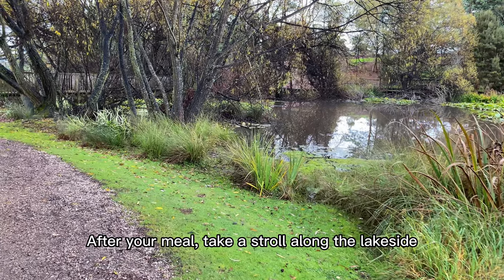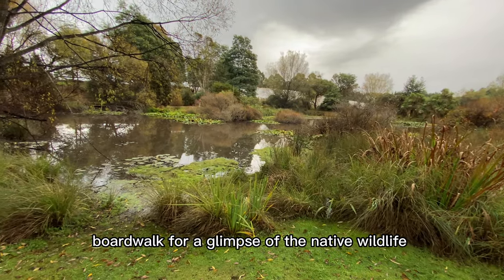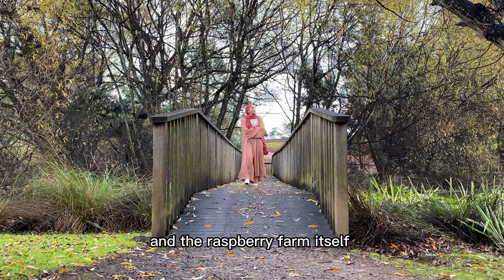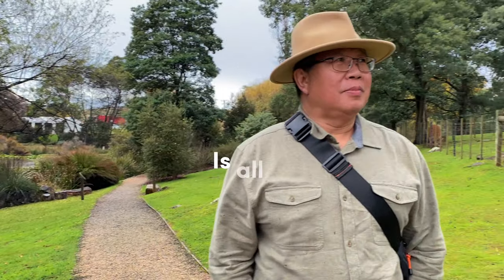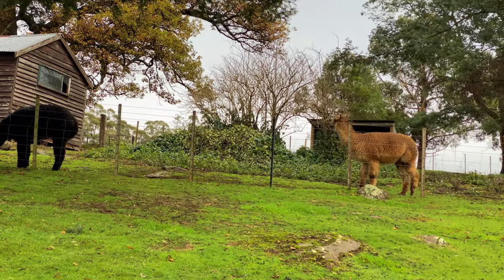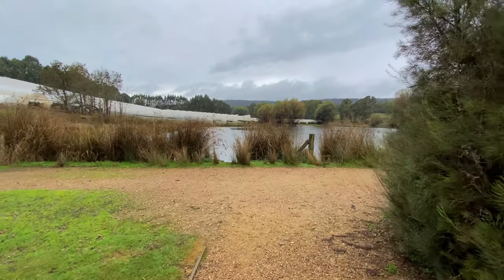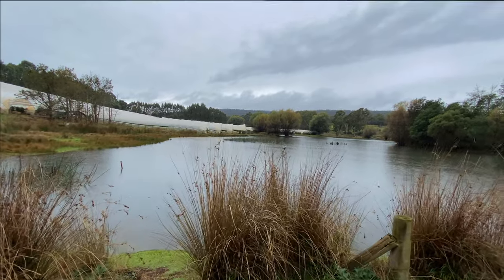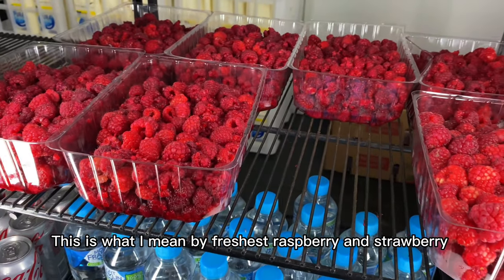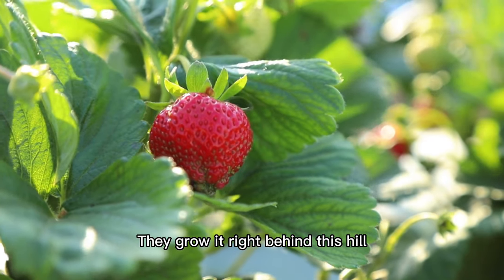After your meal, take a stroll along the lakeside boardwalk for a glimpse of the native wildlife and the raspberry farm itself. Nice countryside — this is what Tasmania is all about. This is what I mean by freshest raspberry and strawberry — they grow it right behind this hill. Amazing.